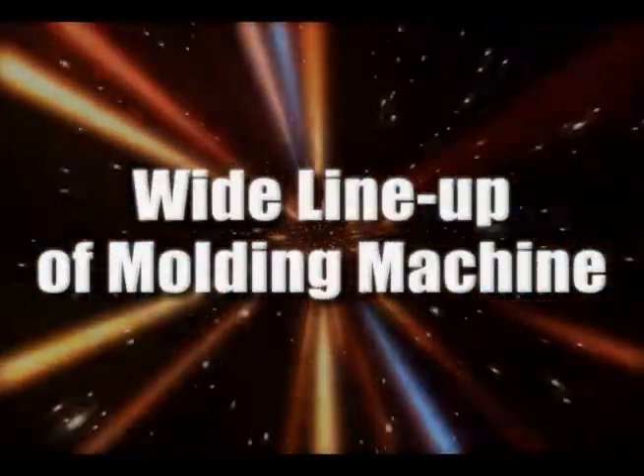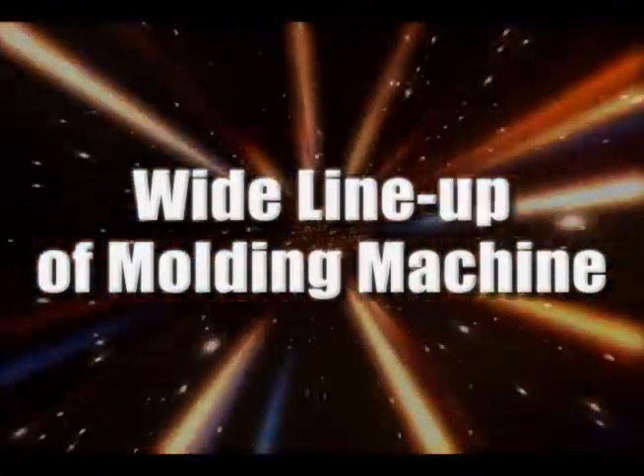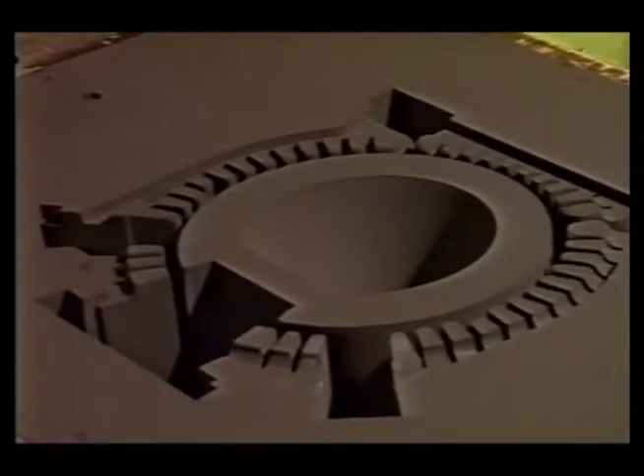Providing you with ideal molding machines for various product specifications and lot sizes — the necessity of precision molds for quality casting.